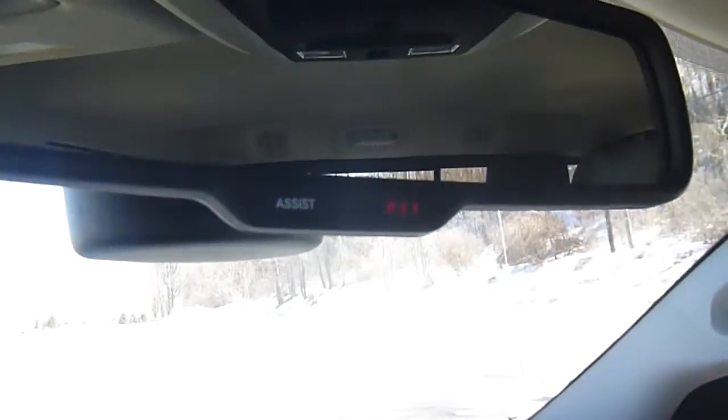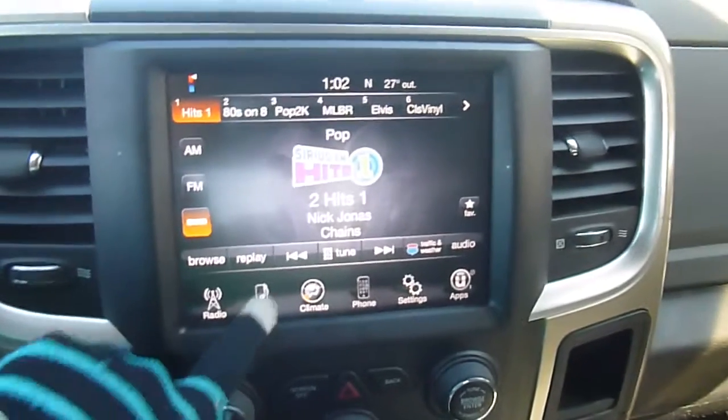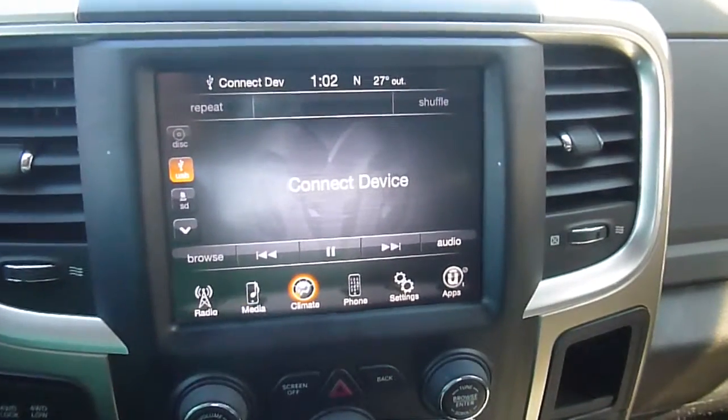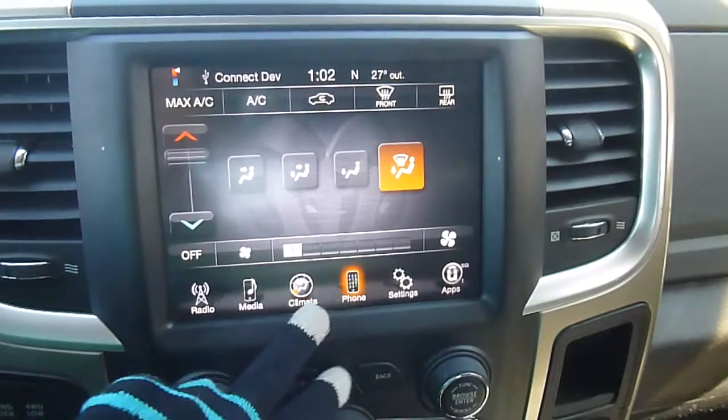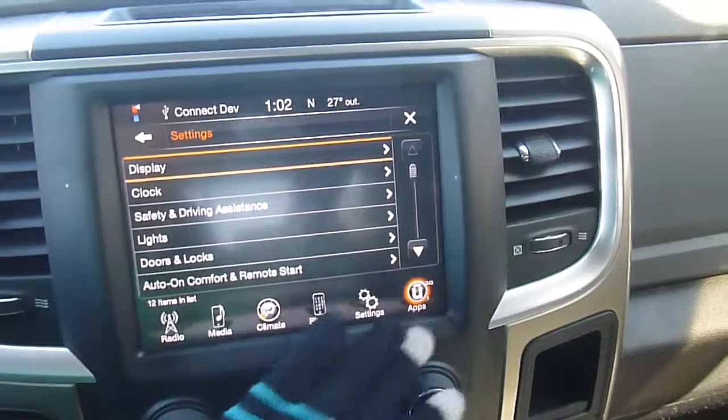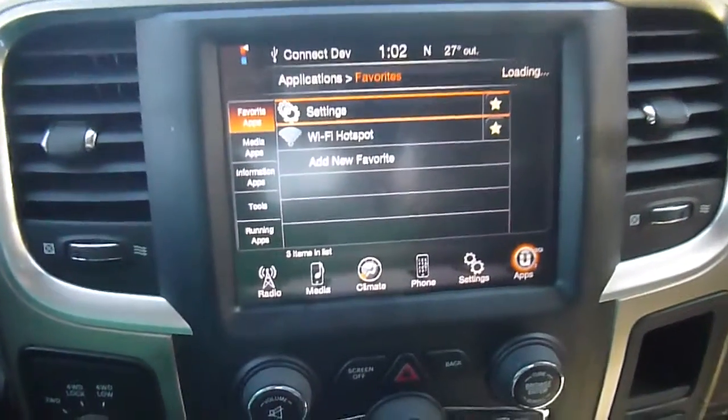Overhead you have assist at 9-1-1 on your rear view mirror, home link system, button to open and close the back window, overhead lights. AM, FM, satellite radio, and this is all touch screen. You do have a CD player, I'll show you in a second, but you can control your media plug-ins from right here, your climate controls. You can pair your phone up with it. You have settings on here that you can do as well, and you can even download and store apps on there. There's Wi-Fi hotspot.